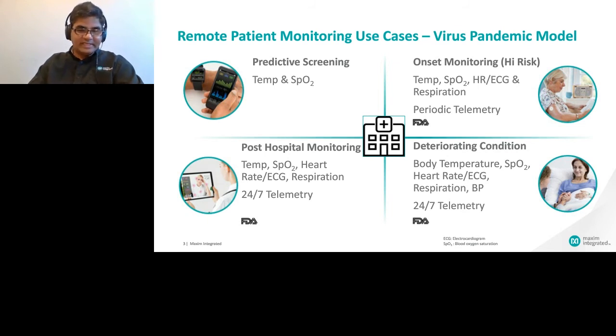Let's take a simple use case of COVID-19 — we're all feeling the impact of it. It's the very reason why I'm not in Munich in person but online with you today. According to WHO guidelines, temperature, oxygen saturation, and respiration are leading indicators of someone who has contracted COVID-19. By monitoring temperature and SpO2 in a predictive screening mode, you can not only screen potential cases but also isolate people who may have come in contact with potential patients. Monitoring respiration and heart rate is also critical in identifying high-risk cases.